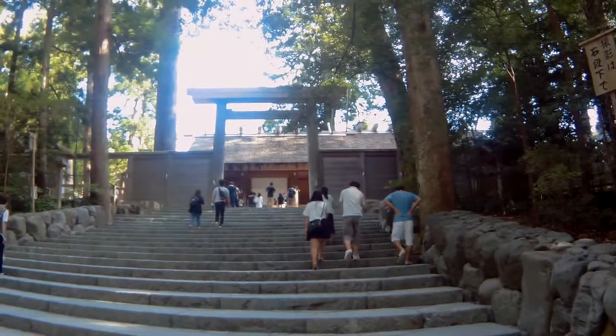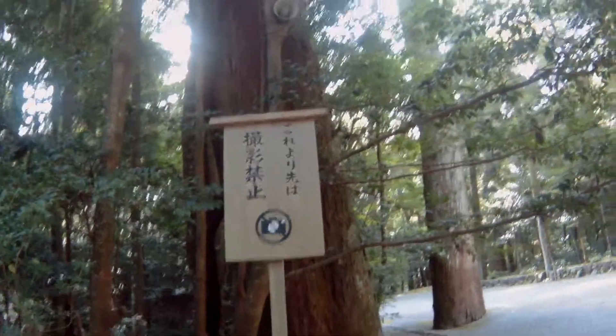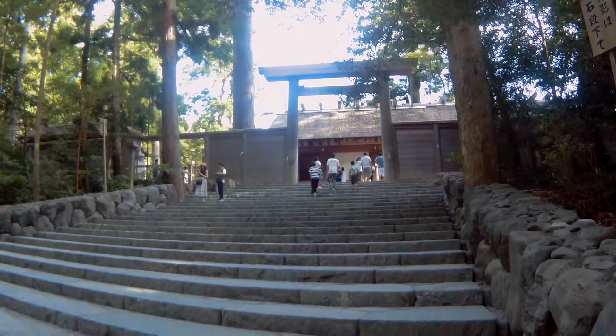Coming up on the shrine now — just a staircase to go up. The entrance is as far as we go because you can't take pictures or videos when you're inside, so that's as much as you see of it.